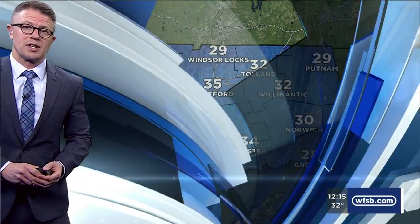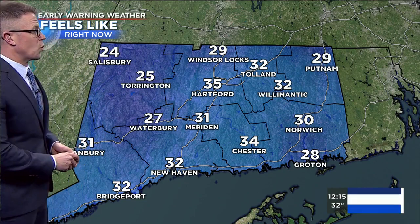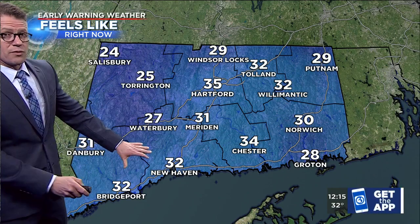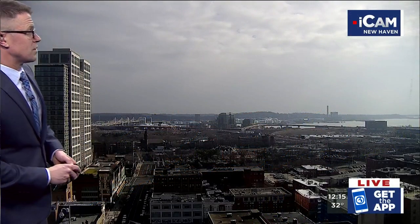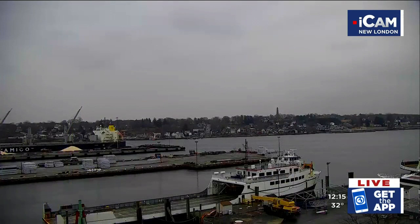We do have a south-southwesterly wind — nothing too terribly strong, around 5 to 10 miles an hour — but enough to add an extra chill to the air, feeling more like the mid and upper 20s in many communities inland and even for some along the Connecticut shoreline. Our I-can view from New Haven showing the extensive cloud cover there, a few flurries off along the horizon, and our view from New London showing the overcast skies as well.